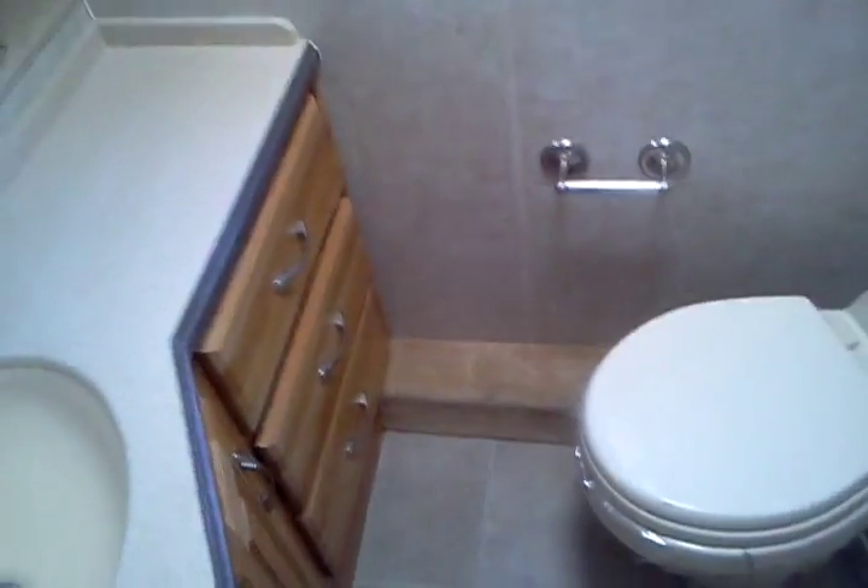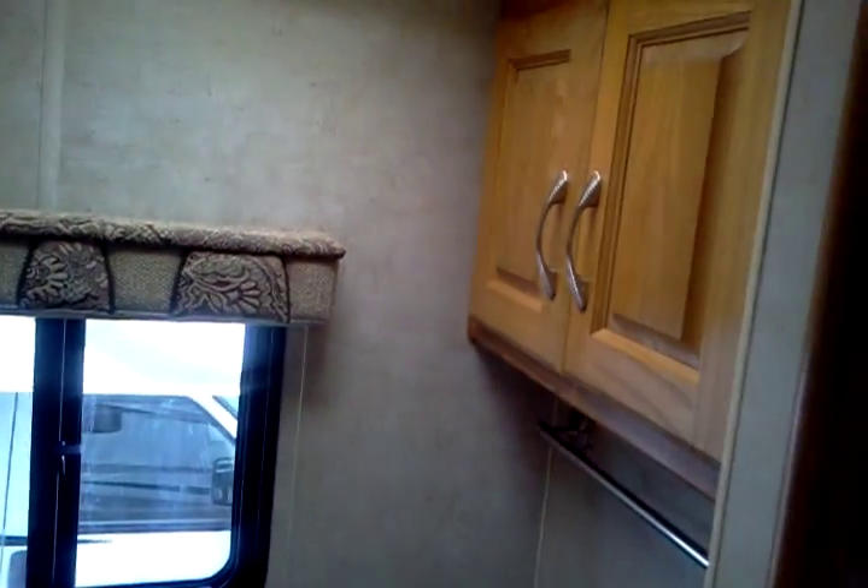Going to the back, we've got a split bath. Sink, cabinet, shower with lots of standing room. Across the other way is the toilet and the sink. Lots of cabinets.